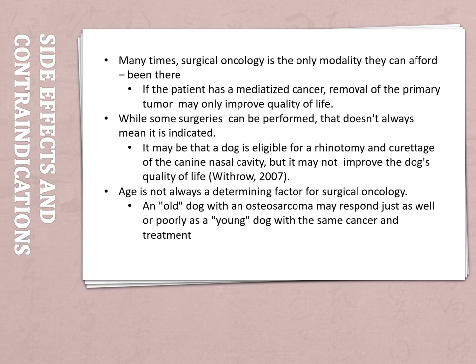On top of that, while some surgeries can be performed, it doesn't always mean they're indicated. It may be that a dog is eligible for a rhinotomy and curettage of the canine nasal cavity, but it might not improve the dog's quality of life — it may be better to just leave it alone. Lastly, age is not always a determining factor for surgical oncology. As long as the patient is in good health, its vitals are normal, and its heart and lungs sound fine, an animal is great for surgery.